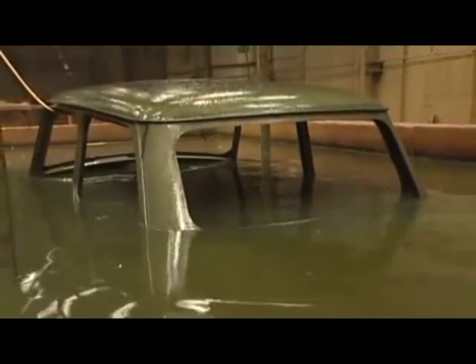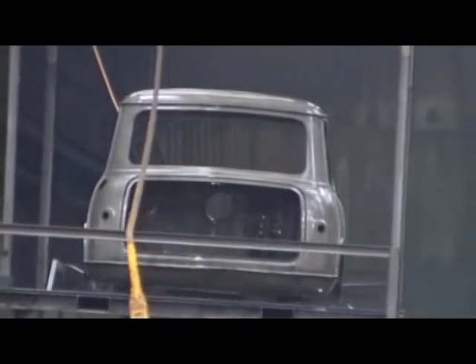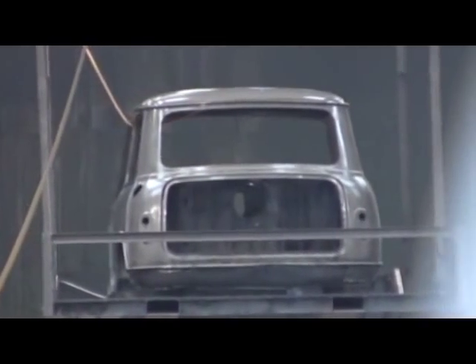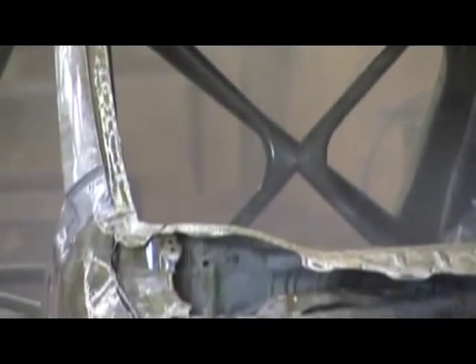Emerging from a vat of acid, this 1959 Mini body shell is the latest vehicle to be stripped bare. It's a process that's in great demand amongst classic car owners, eager to restore their pride and joy back to its former glory.